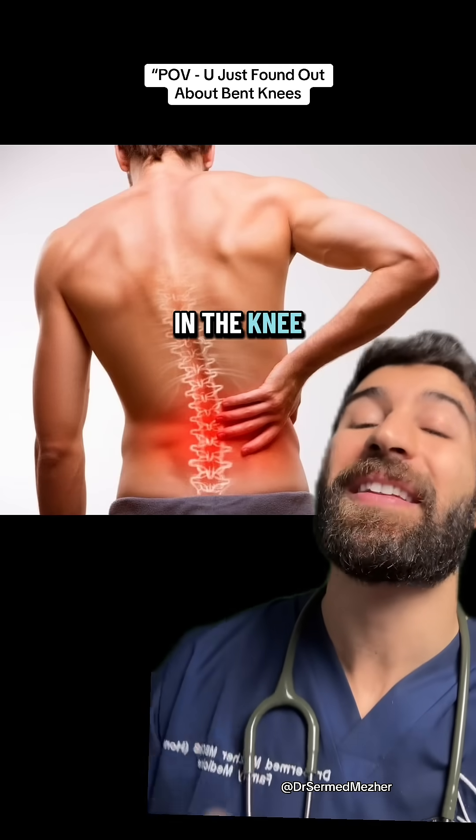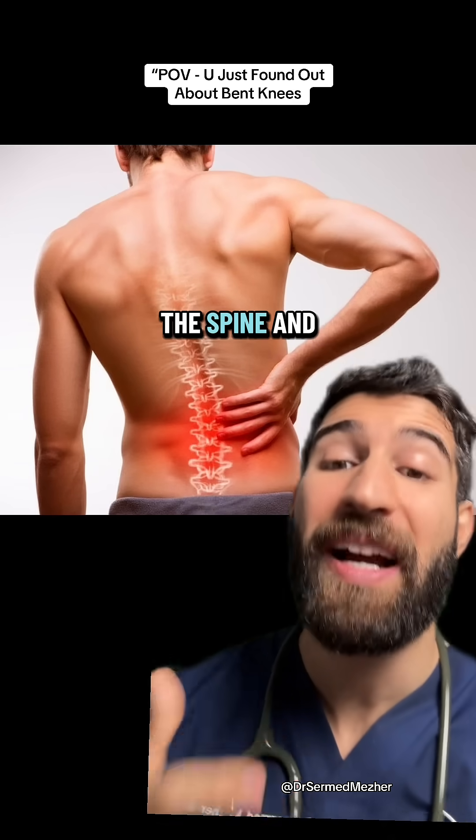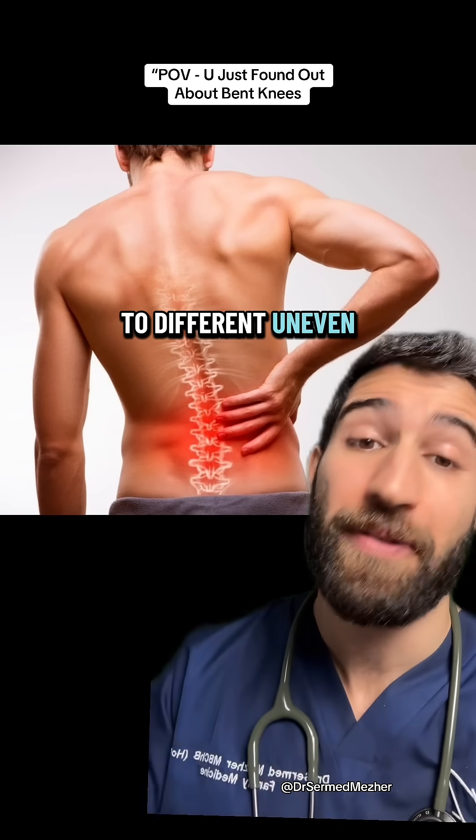That helps to keep more give in the knees so they can act as a more effective shock absorber, taking pressure off the spine and helping you react to different uneven terrain.